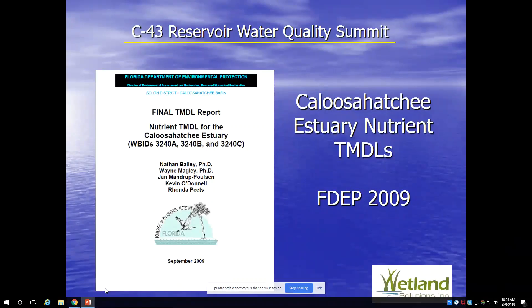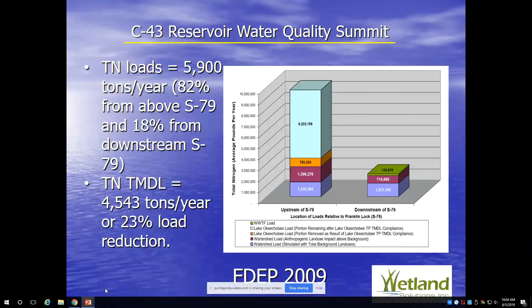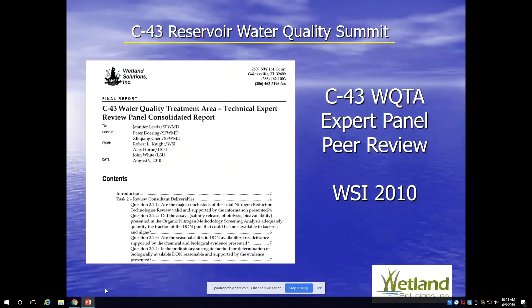At the same time, DEP developed their total maximum daily loads for the Caloosahatchee. They estimated 5,900 tons per year of nitrogen was coming into the Caloosahatchee — about 30 percent from Lake Okeechobee, about 50 percent from the basin. The TMDL, the maximum load the system can support, was about 4,500 tons per year. The difference between 5,900 and 4,500 is about a 23 percent load reduction. This TMDL is for the estuarine portion; there is not one yet for the freshwater portion. A TMDL leads to a BMAP — a Basin Management Action Plan — and that's still needed but may be making progress.